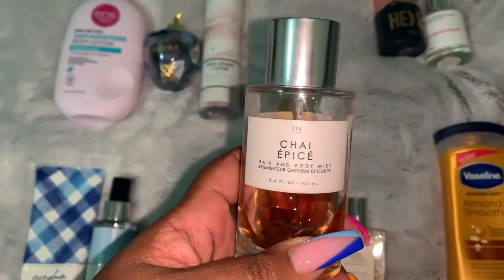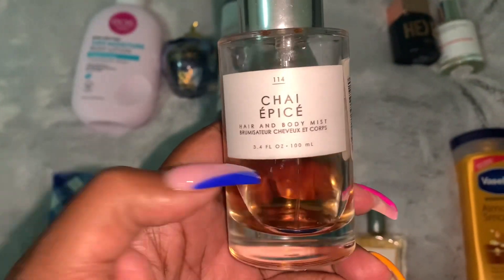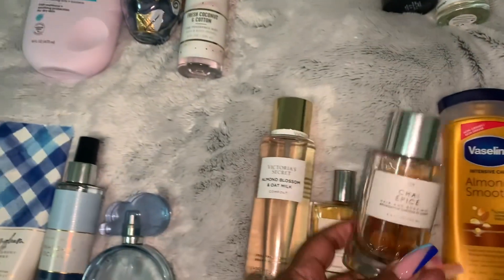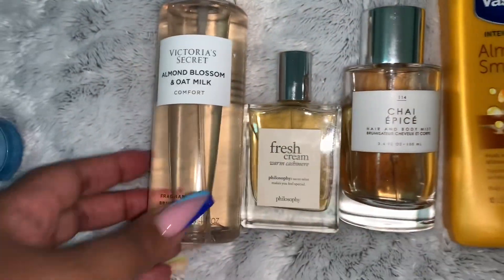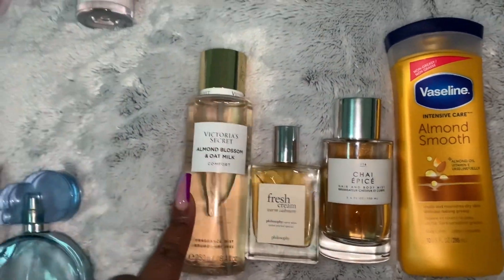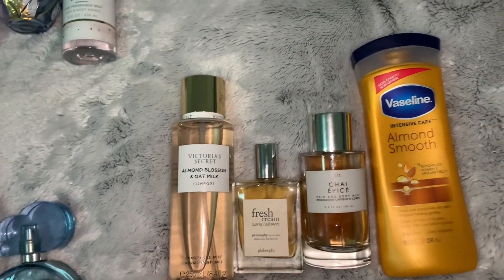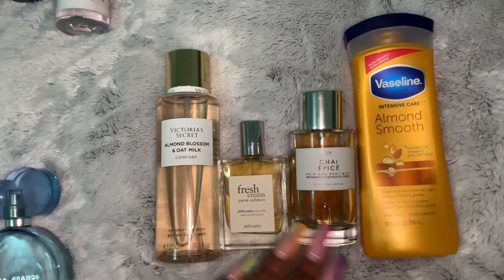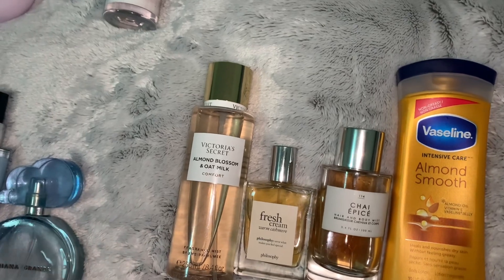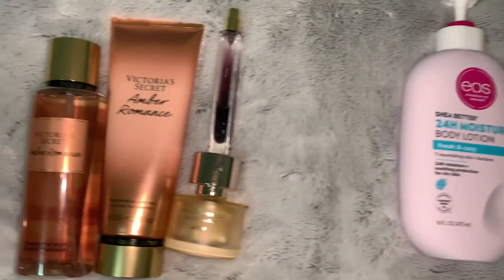I also added the Chai — I found this at TJ Maxx for $14.99 — and this smells really good. I paired all of these together and it's bomb.com. I love pairing almond scents with coffee scents, and that's definitely not the end of my almond, coffee, and vanilla scent combos.